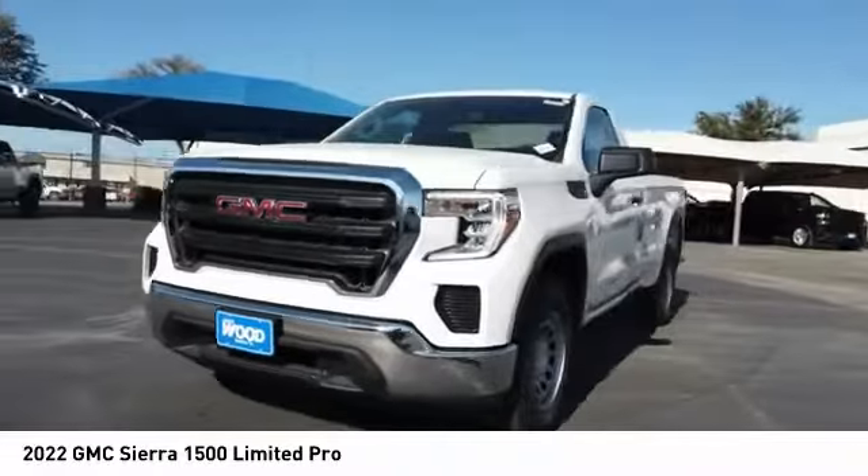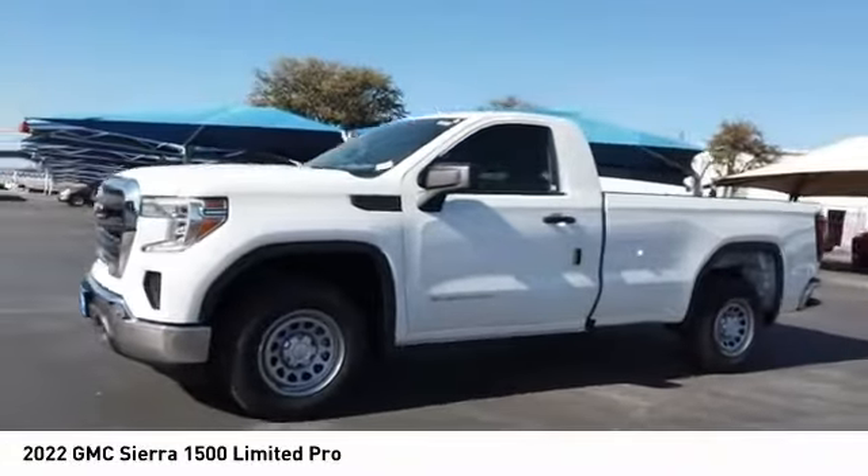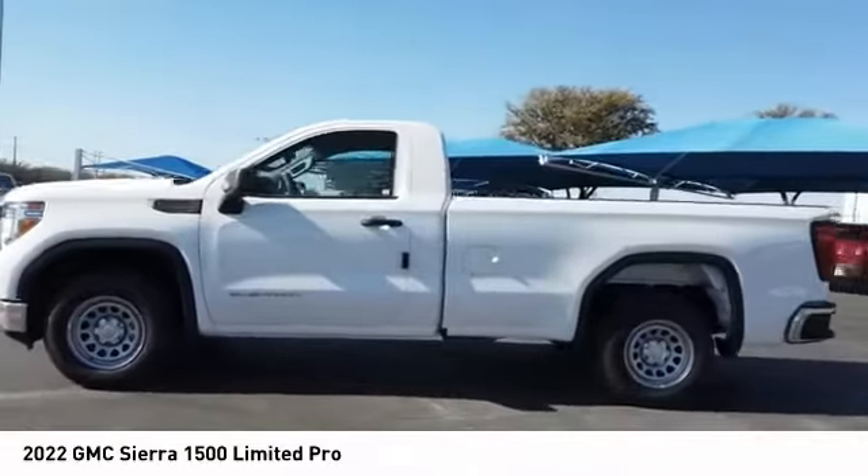A vehicle like this doesn't come along every day. Come in and get it before someone else does. Now, let's take a look.